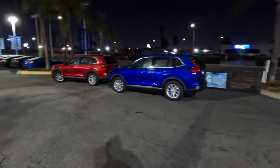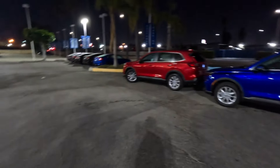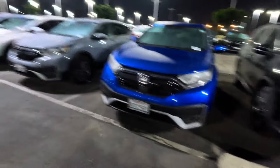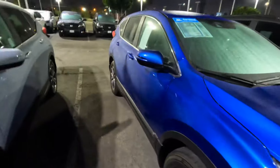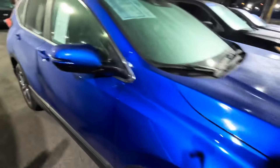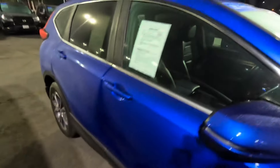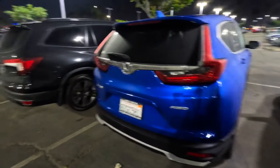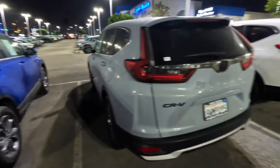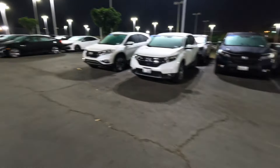What y'all think about these little CRVs? This one is $33,955 — that's not bad. Yeah, I like these CRVs, these body styles. I ain't gonna lie, these are nice. Let me know what y'all see down below in the comment section.